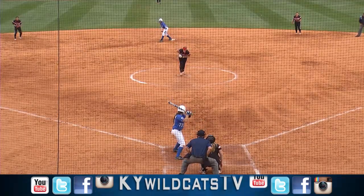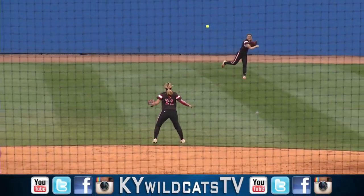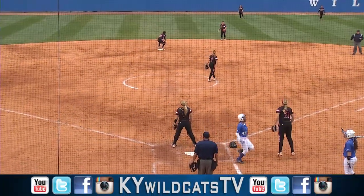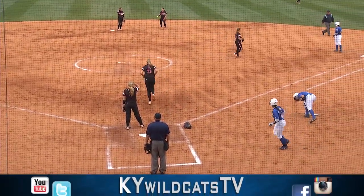It's now two and one for the pitch, and a swing and a line drive up the middle into center field — a base hit. Here's Richardson around third, headed for the plate, she will score. Runners will be on the corners, and Kentucky has a two-nothing lead.